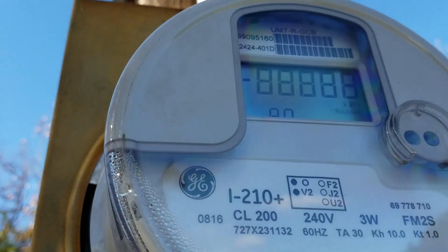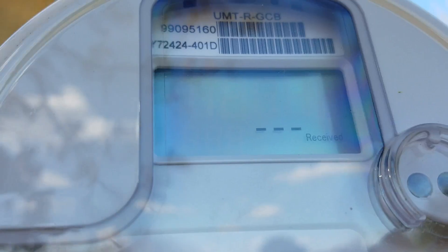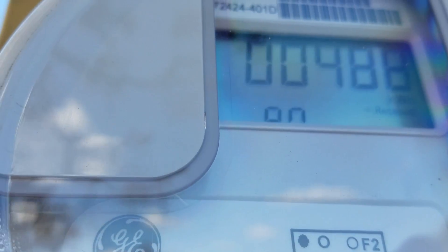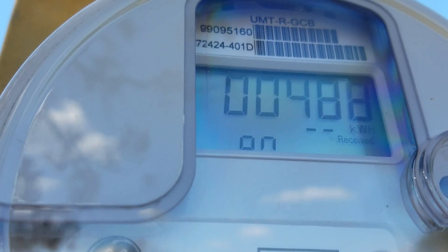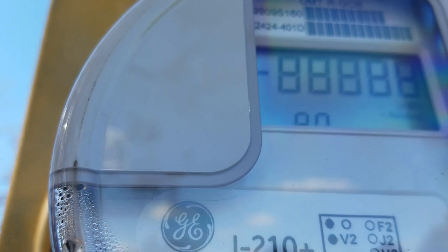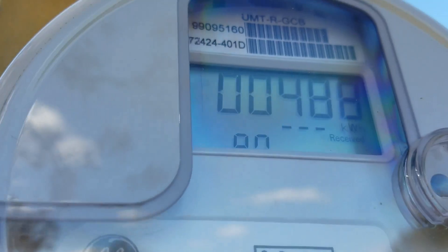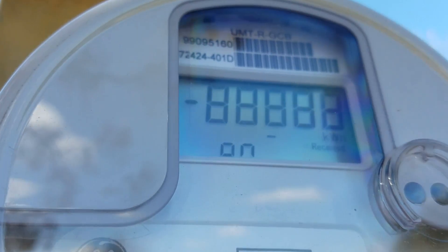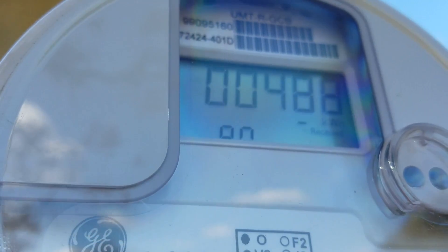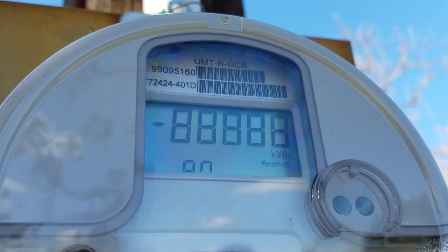And so here we're taking a look at the electric meter, and of course it's pointed in the reverse direction. And you can see the little lines pointing to the left that sort of simulate the analog spinning discs that you have in the analog meters. Of course, this is a digital so-called smart meter, so everything is digital.